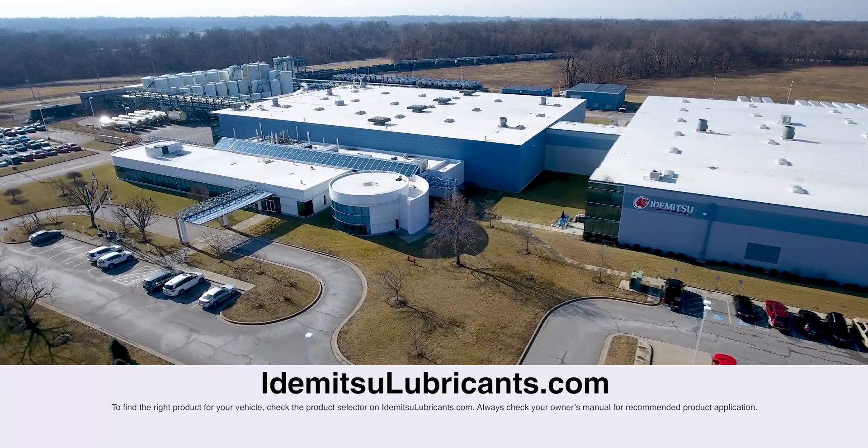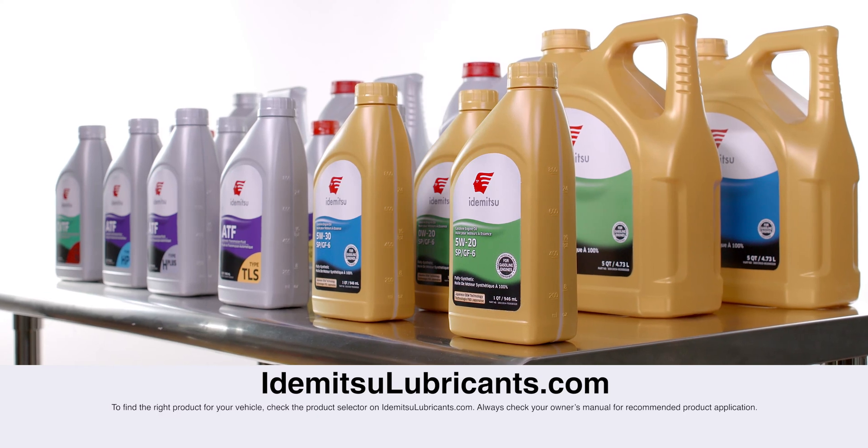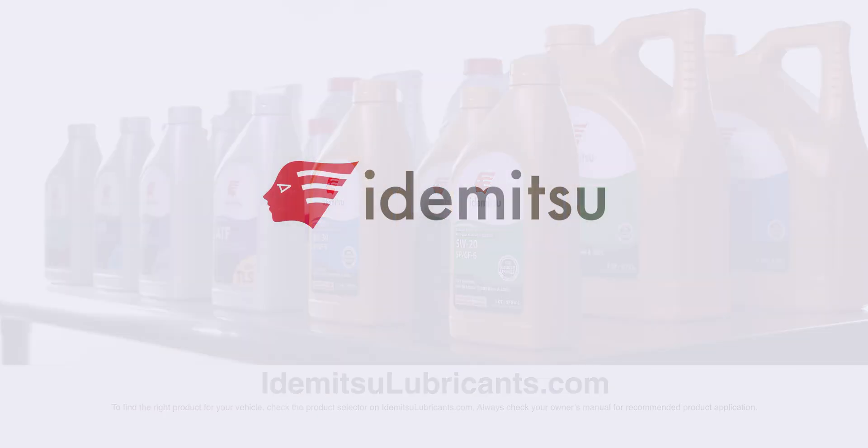Stay tuned for more videos about Idemitsu oils or visit our website at IdemitsuLubricants.com to learn more. Make sure to subscribe to our page by clicking the button below.